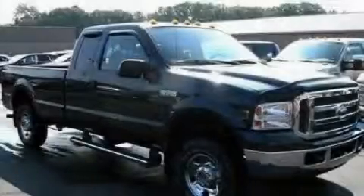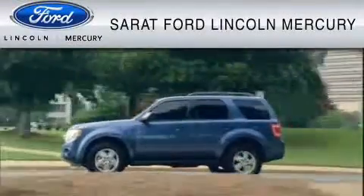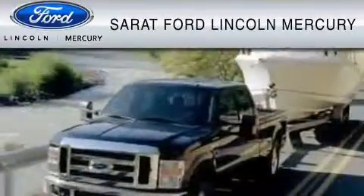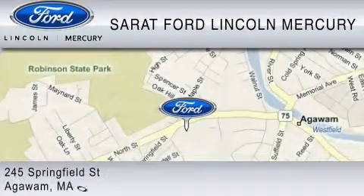Contact us today to arrange your test drive. Serrett Ford Lincoln Mercury has been located at the same location since 1929. We are dedicated to doing everything possible to ensure that the experience you have selecting your vehicle is as pleasant as possible.